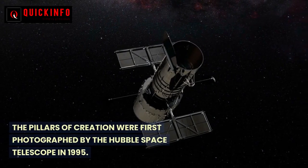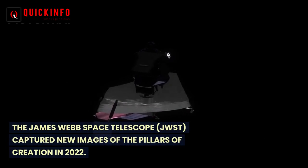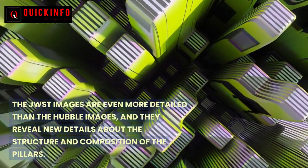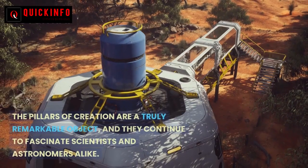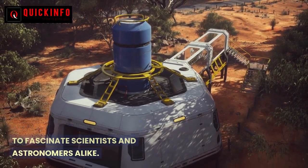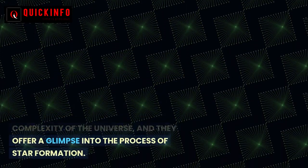The Pillars of Creation were first photographed by the Hubble Space Telescope in 1995, and the James Webb Space Telescope captured new, even more detailed images in 2022, revealing new details about their structure and composition. The Pillars of Creation are a truly remarkable object that continues to fascinate scientists and astronomers alike. They are a reminder of the beauty and complexity of the universe and offer a glimpse into the process of star formation.